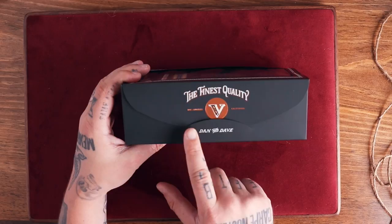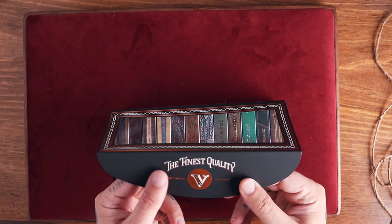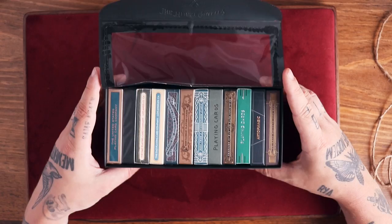I got to say the packaging on this is mint. Look at this — 'The finest quality, Los Angeles, California, Dan and Dave.' The material on this box is kind of satisfying to touch. Just saying.